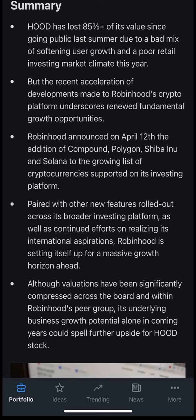Robinhood has lost 85% of its value since going public last summer due to softening user growth and a poor retail investing market climate. But the recent acceleration of developments at Robinhood's crypto platform underscores renewed fundamental growth opportunities. On April 12, Robinhood announced the addition of Compound, Polygon, Shiba, and Solana to its growing cryptocurrency list. Paired with other new features and international expansion efforts, Robinhood is setting itself up for a massive growth horizon ahead.